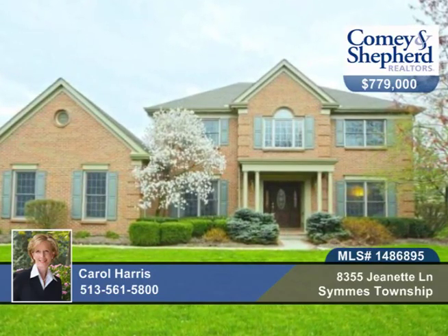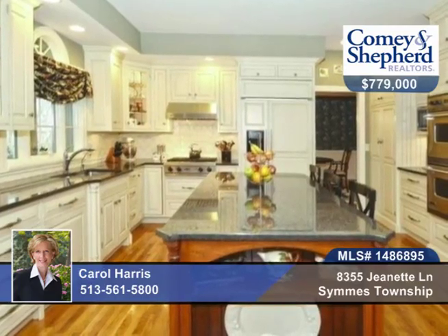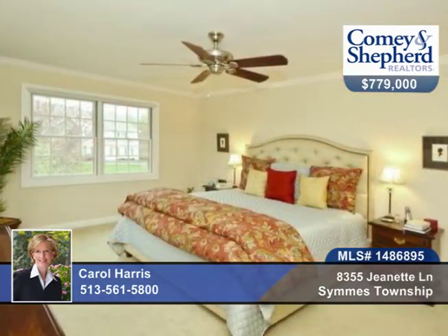Here's a beautiful custom home built by Hensley Homes and is in impeccable condition. You'll find four bedrooms and four baths. It's been completely renovated with an eat-in kitchen and master bath. The kitchen opens to a large family room and screened porch that overlooks a manicured lawn and pool. There's a finished basement with full bath and custom bar.